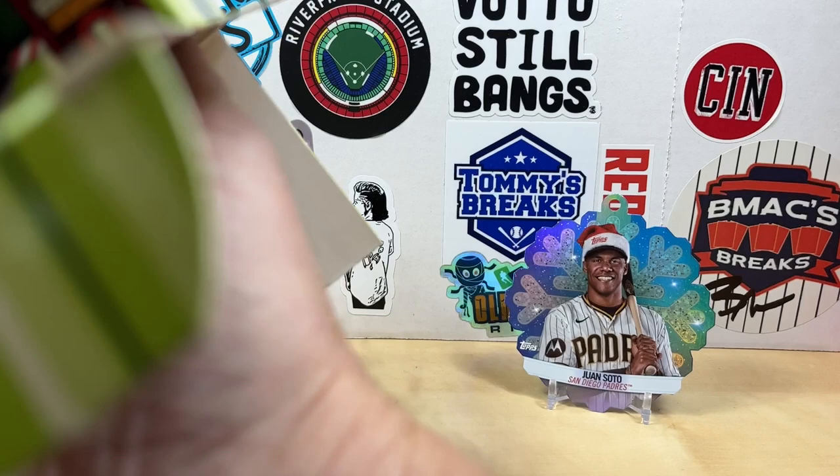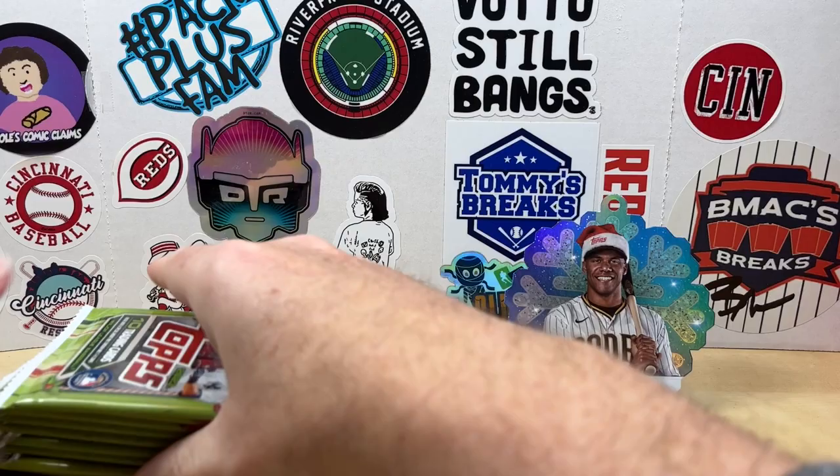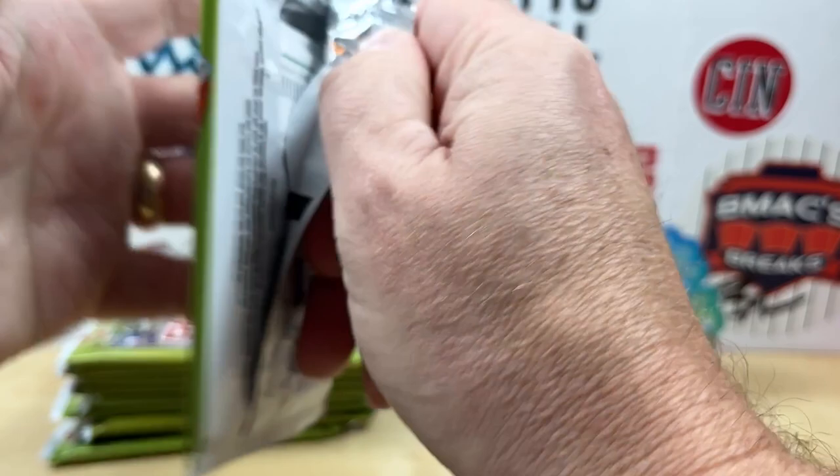Got a pack stuck to the bottom of the box — maybe there's something good in that one. We'll set that off to the side, but definitely keep an eye out for the short prints. Some of them can be a little difficult to spot.